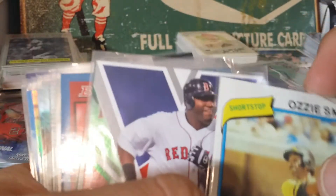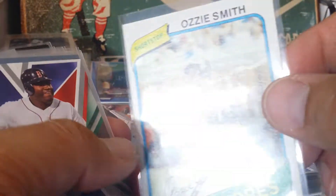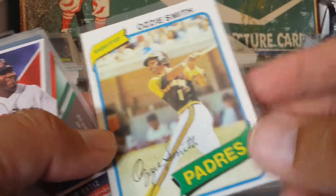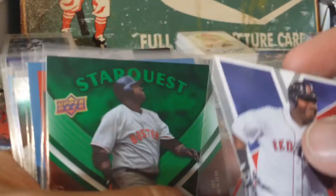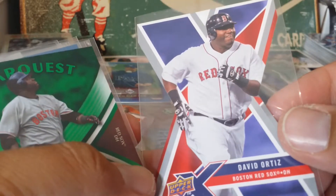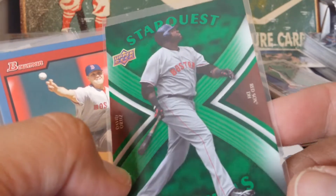There's an old school Ozzie Smith - this one looked pretty good condition from the picture, and in person pretty good condition as well, so I'll pick that one up. Some old school stuff here - here's a die cut Ortiz. Another Ortiz - this is a Star Quest.